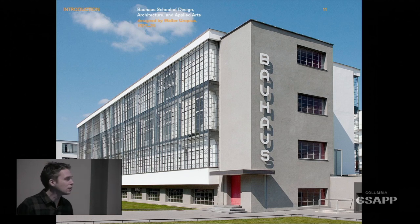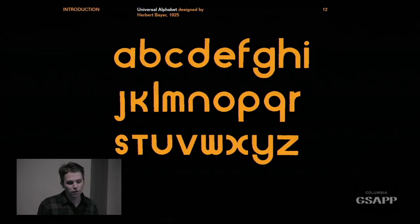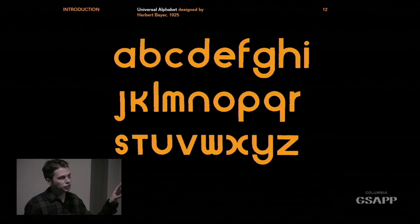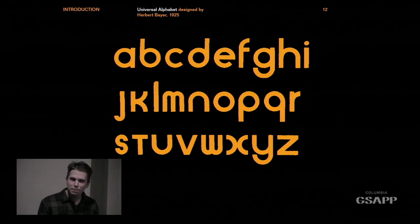These letterforms are Herbert Bayer's universal alphabet — all based on circles and squares and geometric reduction. Every single thing showed consilience among all these disciplines. That lettering on the outside of the Bauhaus building makes a lot of sense. A more contemporary version of that might be the facade of the Cooper Union building, designed by Tom Mayne. I find this a little problematic.